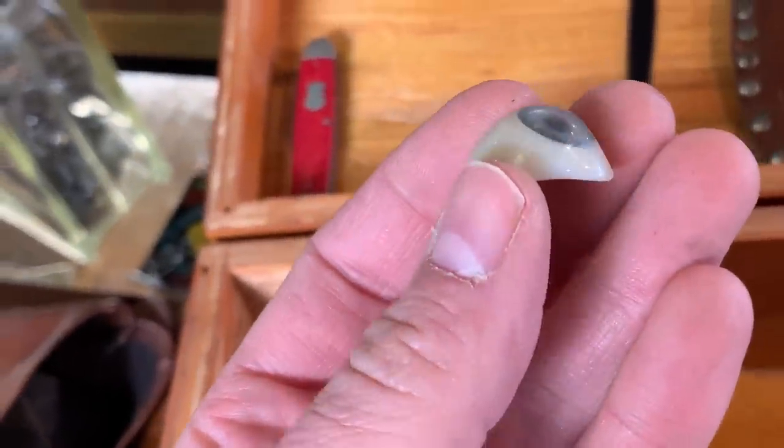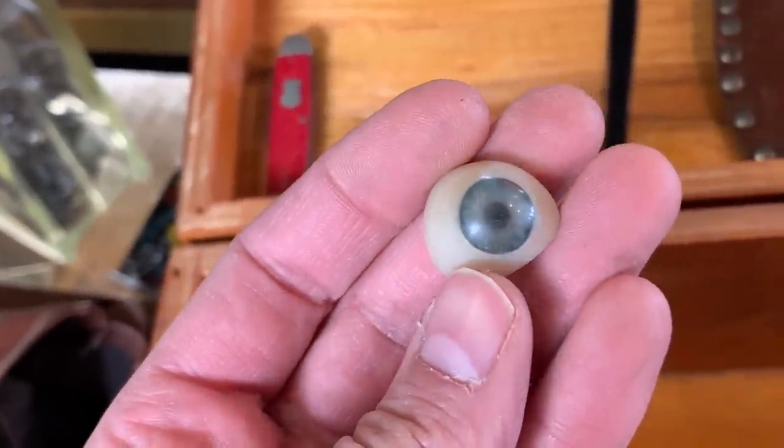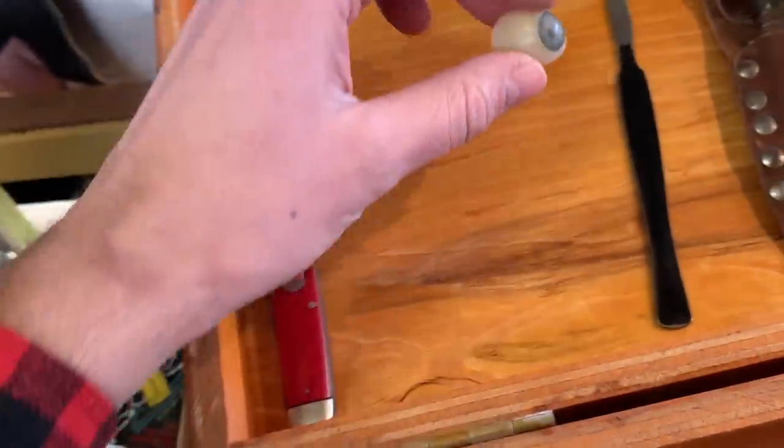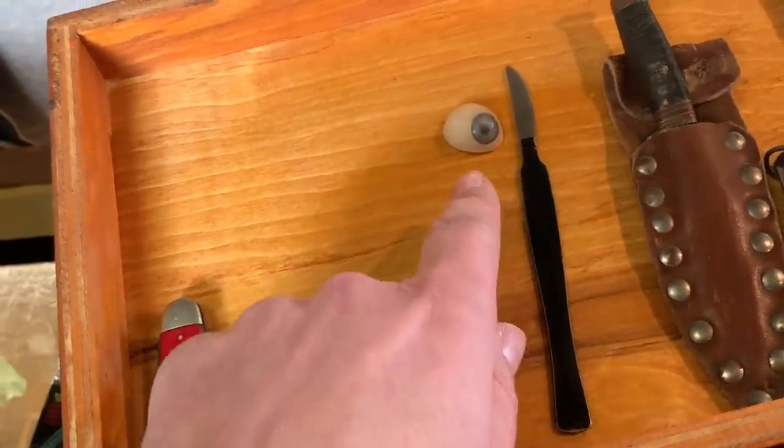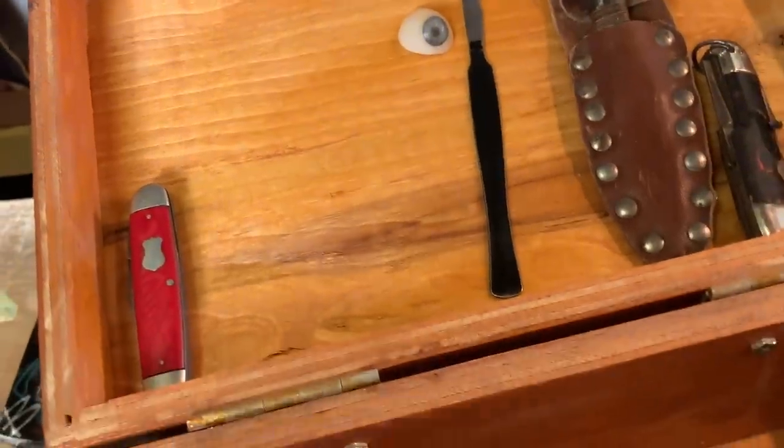Surprisingly, there are collectors for antique glass eyeballs. So as creepy as that is, I don't like the fact there was a scalpel in with it — but somebody will buy that. That will probably sell pretty quickly.